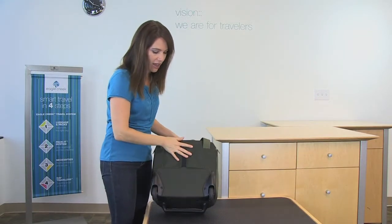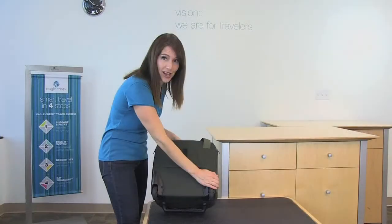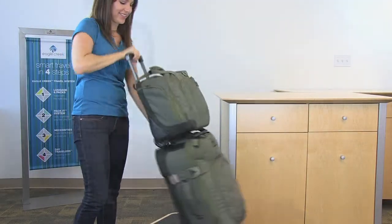On the back of this bag, there are large oversized wheels to go over any terrain and sturdy wheel housing. Also, there is a back slip panel so that you can stack this bag on top of your wheeled luggage.